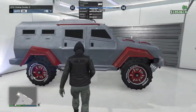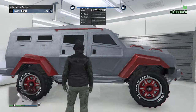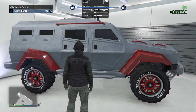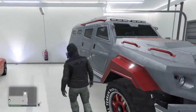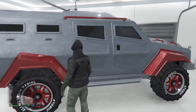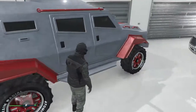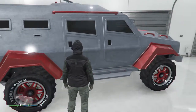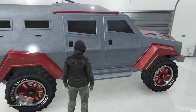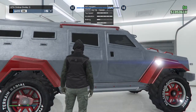Next up we have one of my favorites — the FHVY Insurgent. You get it from the Humane Labs heist. It's really nice and armored, but the windows aren't bulletproof so anyone can shoot you. However, it takes about three RPG missiles to take it down, which is phenomenal.